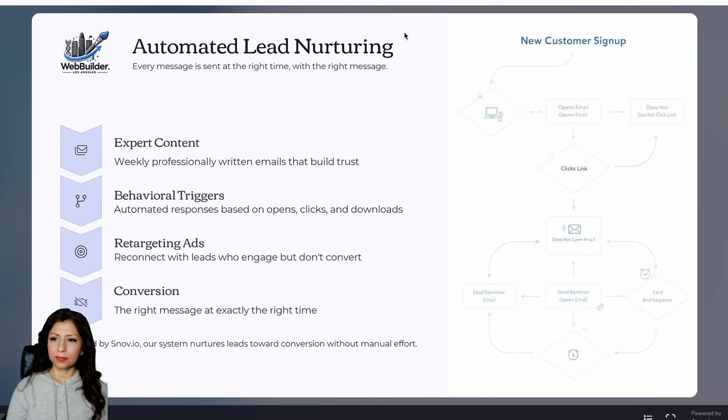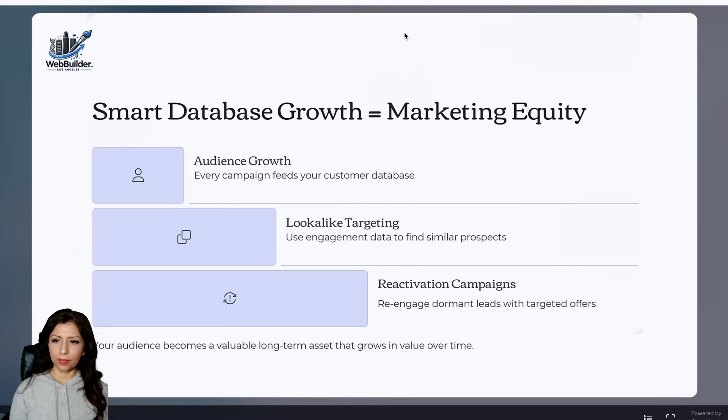We provide expert content with weekly professionally written emails that build trust. Behavioral triggers automate responses based on opens, clicks, and downloads, while retargeting ads reconnect with leads who engage but don't convert. Powered by Snovio, our system nurtures leads toward conversion effortlessly.